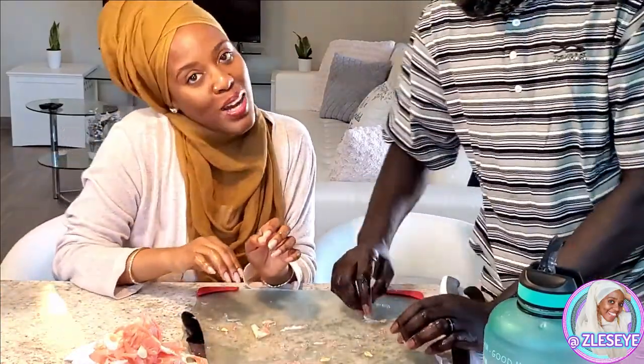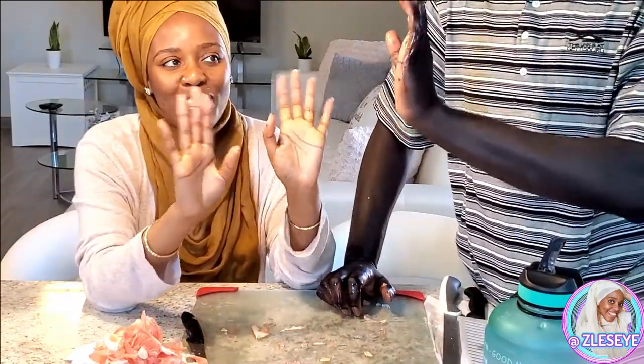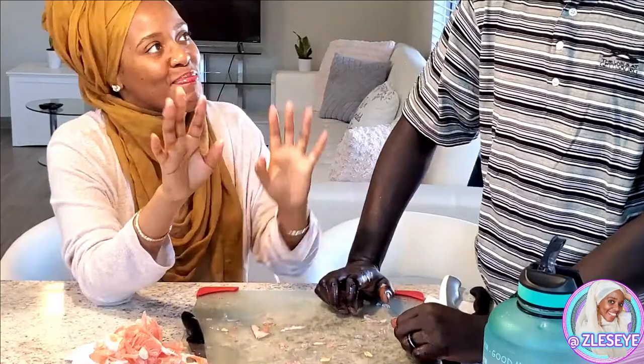Alright guys, thanks for watching, hope you enjoyed the video. Peace, blessings, love and light. God be with you. Bye bye!